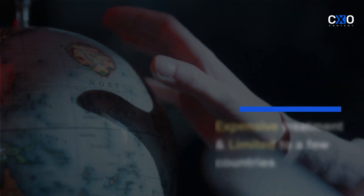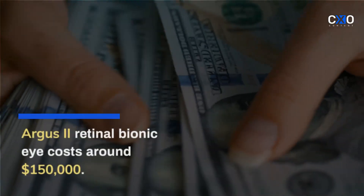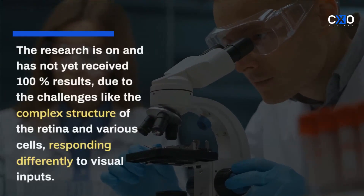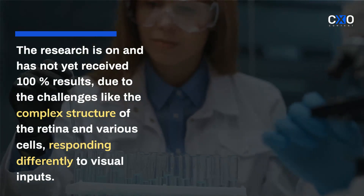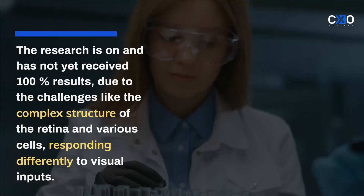The bionic eye is an expensive treatment and limited to a few countries. The Argus II retinal bionic eye, the one available for sale, costs around $150,000. The research on the technology is ongoing and has not yet received 100% results, due to challenges like the complex structure of the retina and various cells responding differently to visual inputs.